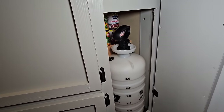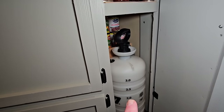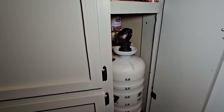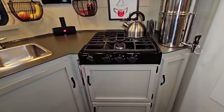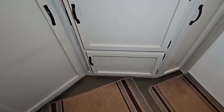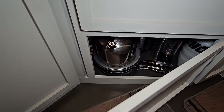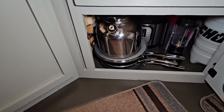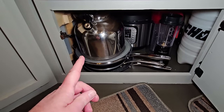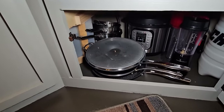This is a pressurized water bottle — manually pressurized — that we use to fill the gravity shower, and that's a video coming up. The cabinet below where I store my oven is where I keep all my pots and pans, my Instapot, a miniature blender, and other accoutrements. And behind this — which is my water heater — are more pots and pans.